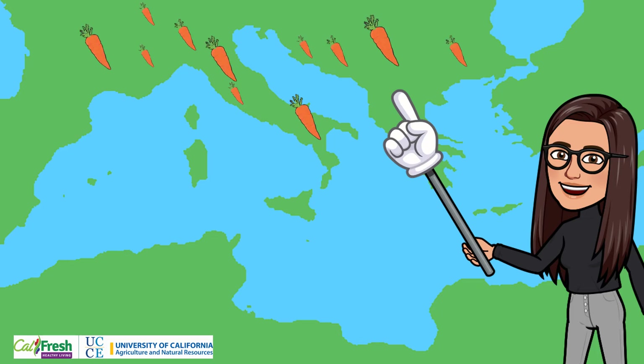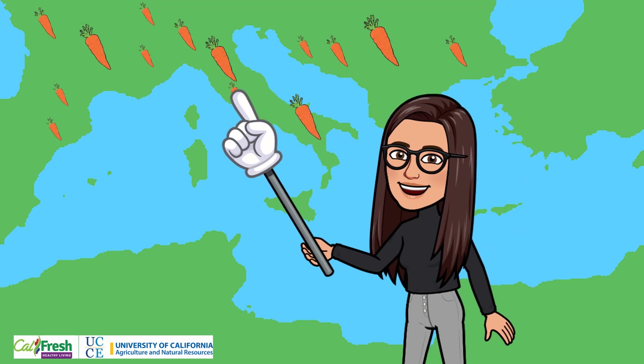From there, the orange colored carrots spread west to the Mediterranean.